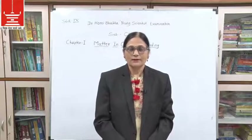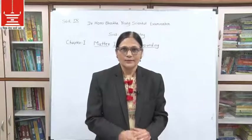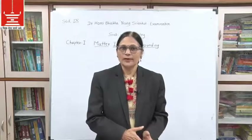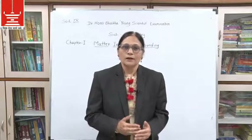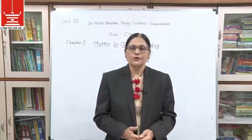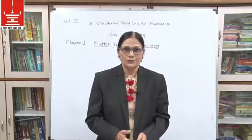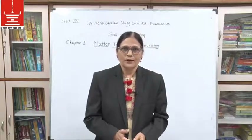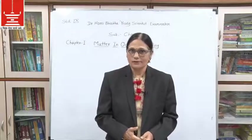I teach chemistry and have been teaching it for a long time. I have taught students from 11th standard to MSc level. Now I have got the opportunity to teach you all, and it is my pleasure. I also thank Vidya Vika's Smart Guidance Center.